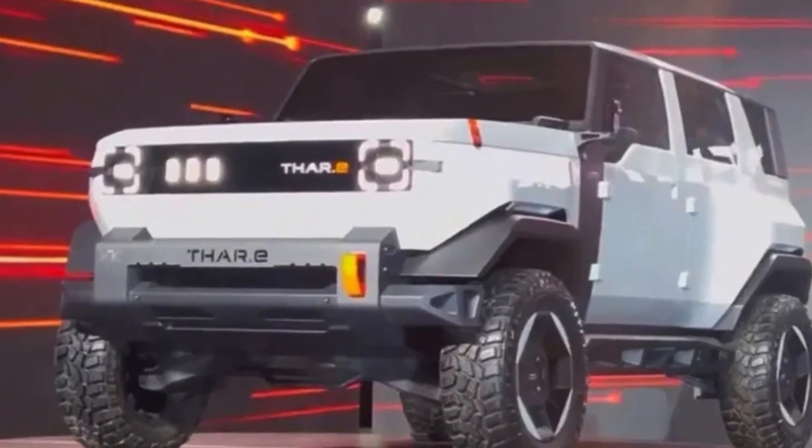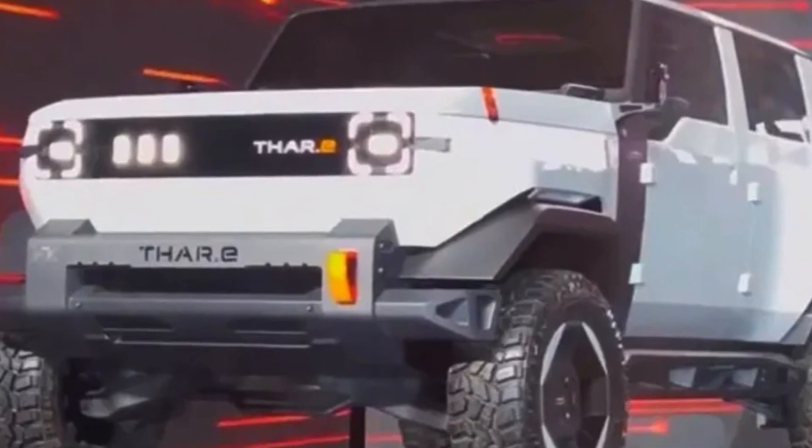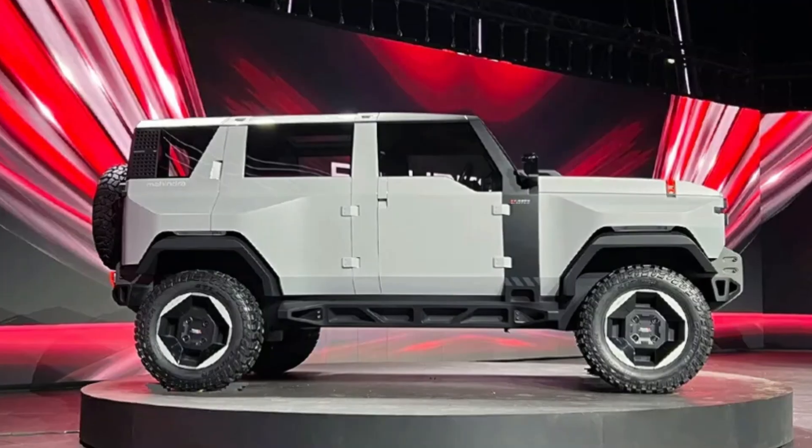Fans are hoping that THAR becomes the first 4x4 car in the electric vehicle segment. Mahindra is said to unveil as many as 4 born-electric SUVs by 2026, and the THAR e is one of them.